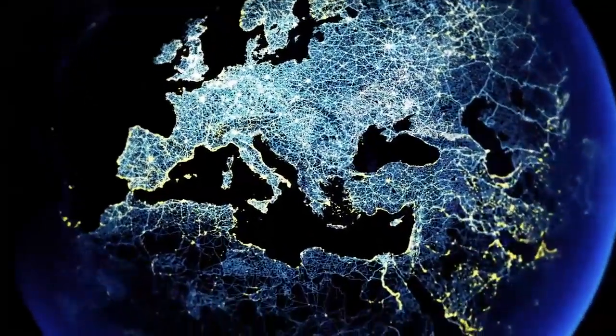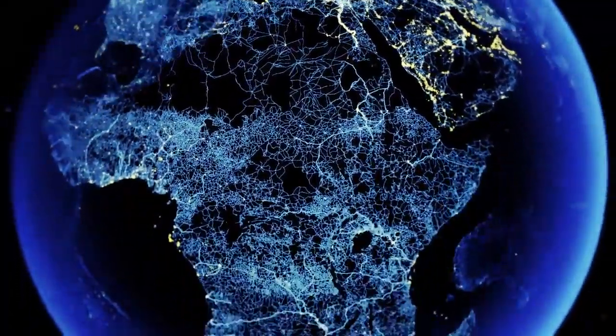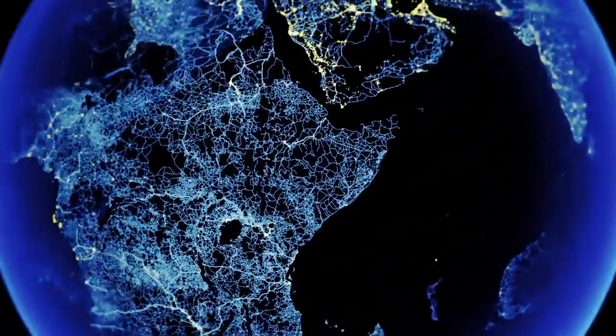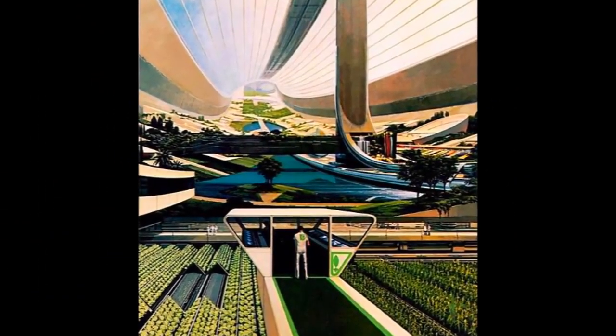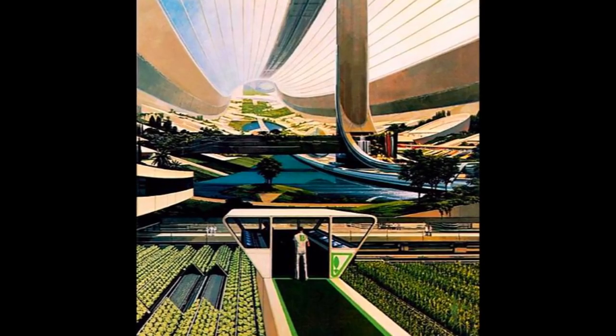In the next 35 years, we'll have to produce more food than all of the world's production combined over the last 2000. So, what will the farms of the future look like? Well, they're unlikely to look like this just yet, but many of the sci-fi looking elements are already on the way.